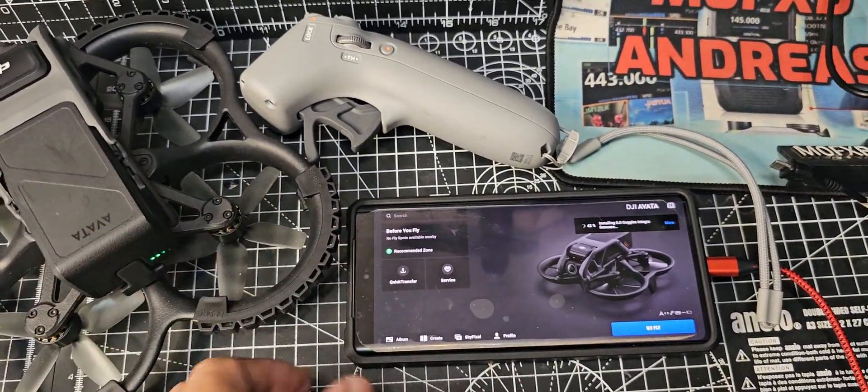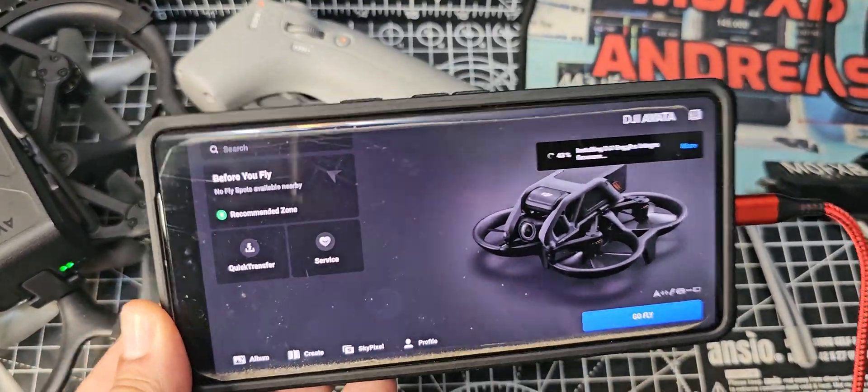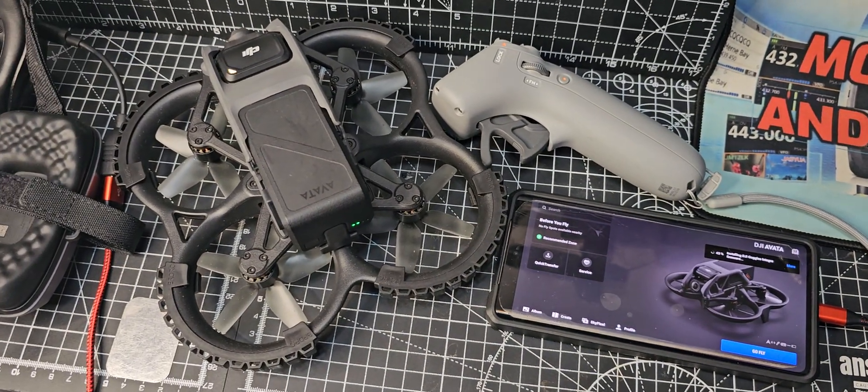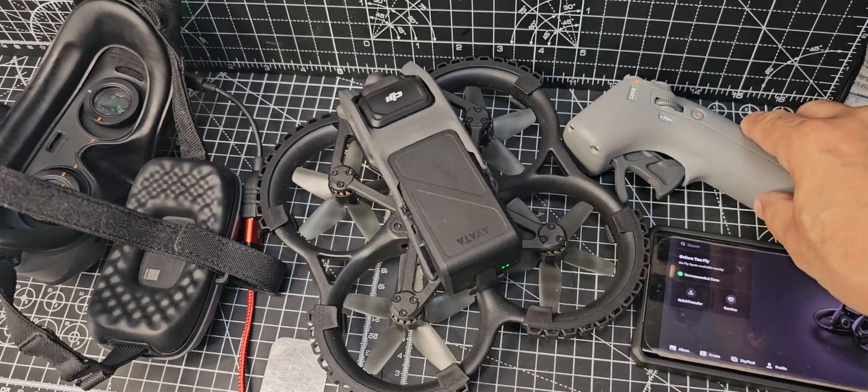So I'm just holding on. The thing about the Avata 1 is it's just so good — so rugged — and I feel confident flying it, especially with my RC motion controller.